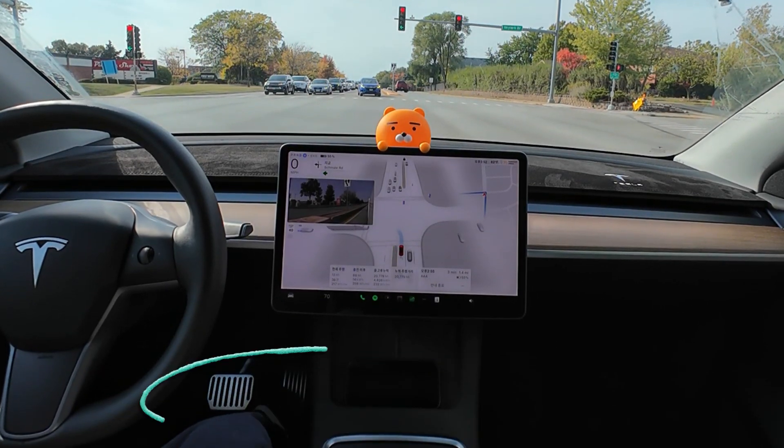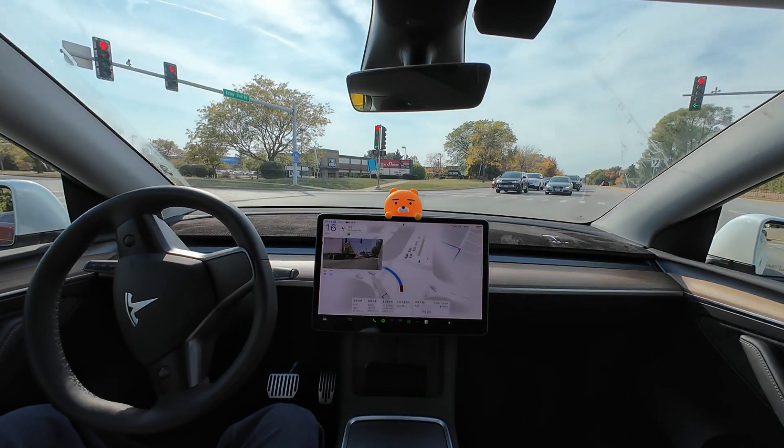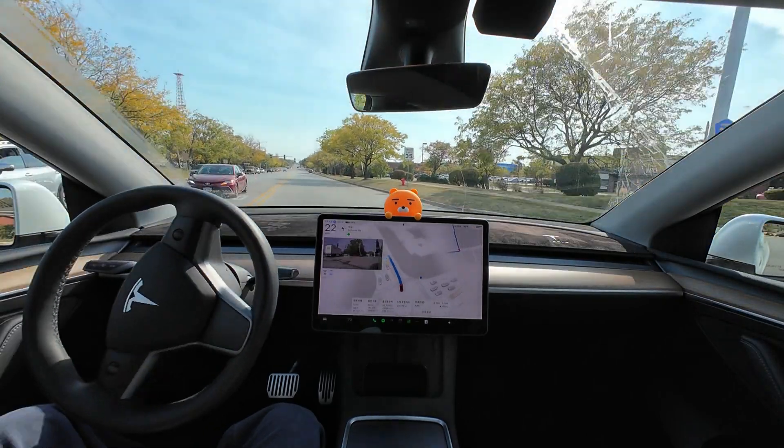Now it's a left turn. I hesitated a bit about whether to go, but I gave it a gentle push. Still, FSD made the left turn very smoothly.